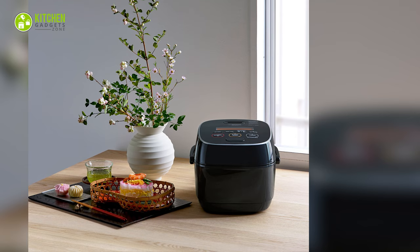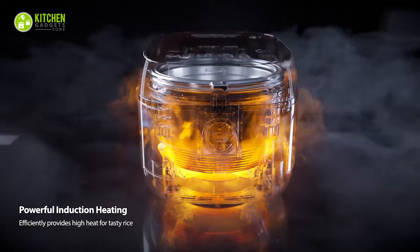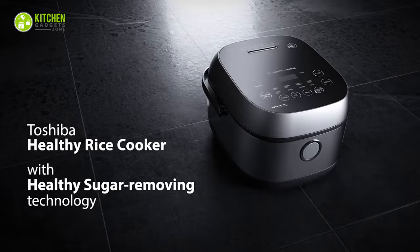Eating healthier rice won't be a struggle with the Toshiba Digital Rice Cooker. With its premium structure, it looks super sleek and sturdy. Its innovative sugar-removing basket reduces the unhealthy starch from rice significantly. Its powerful induction heating delivers high heat for cooking rice, while its simmer process increases the healthy, resistant starch. In short, trying this will be totally worth it.